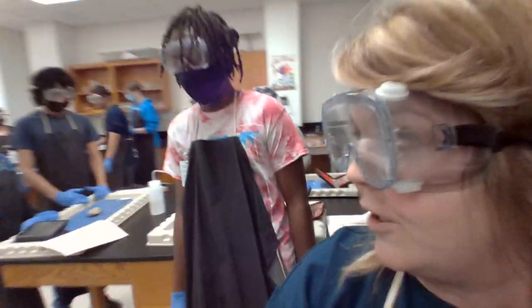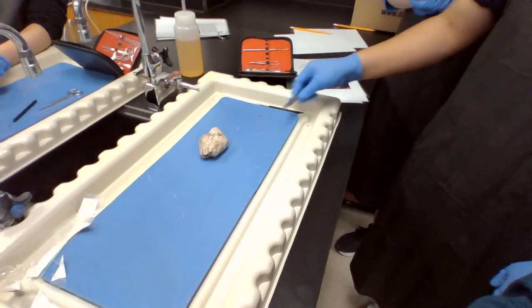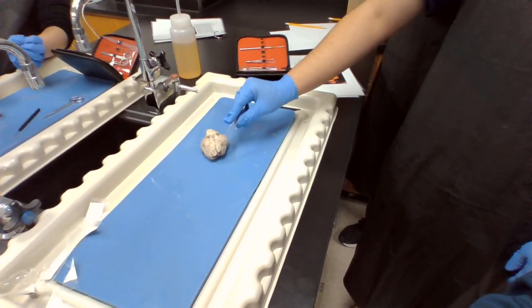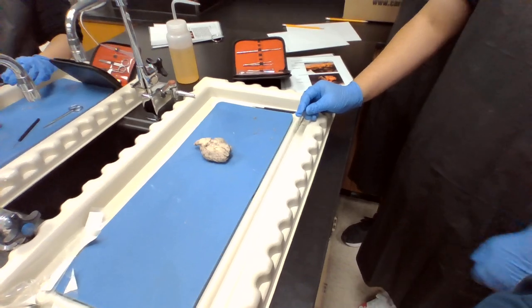We're going to come over and look at everybody's brain and hear from your table. So what's going on? Is that a real sheep brain? Yeah, it's a real sheep brain. It looks really small. That is really small. I thought brains were bigger than that. Oh yeah, but it's just a sheep — I don't think they're that smart.